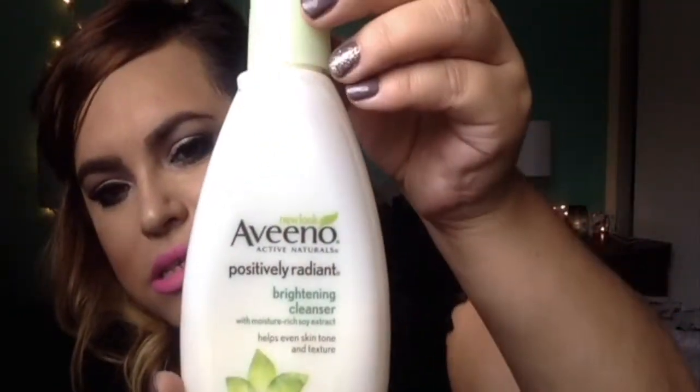I've been happy with my skincare lately and don't usually stray from what works, but I did try the Aveeno Positively Radiant Brightening Cleanser with Moisture Rich Soy Extract. It's supposed to help even skin tone and texture with five factors of radiance. This stuff smells so good — clean and fresh with a light plant scent. It's a gel consistency, which I love because it lathers up really nicely. It's oil-free, soap-free, and won't clog your pores.